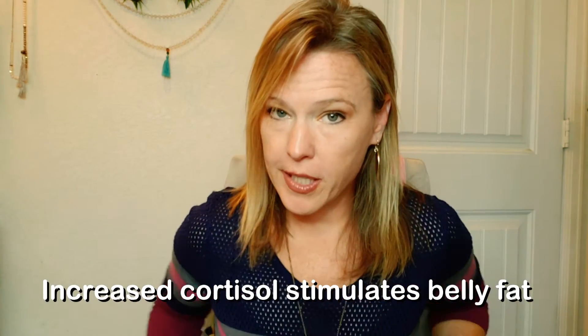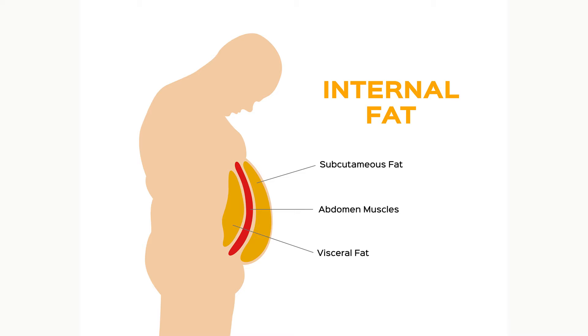Cortisol is protective in that we need that response when we encounter stress, but we have such a chronic baseline stress on a day-to-day basis now that the whole protective mechanism of cortisol is kind of backfiring on us, and it hasn't quite adapted to the way our lives are set up right now. When our cortisol goes high, it stimulates more belly fat and more accumulation around the abdomen. The more visceral fat we have — and visceral fat is the fat that surrounds our organs — the more cortisol receptors we have, and that leads to a vicious cycle of more cortisol receptors, accumulating more fat around our visceral organs.